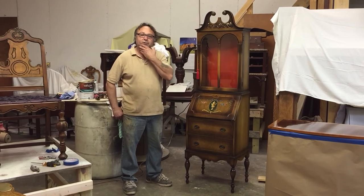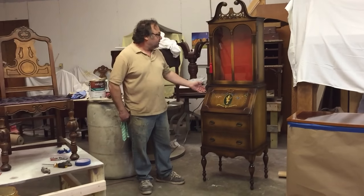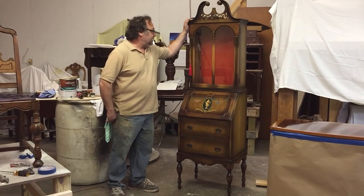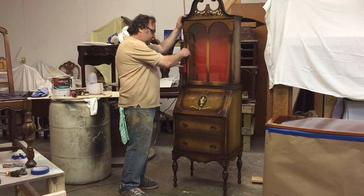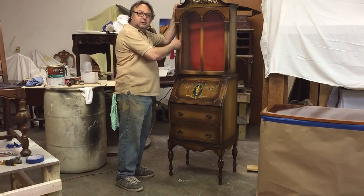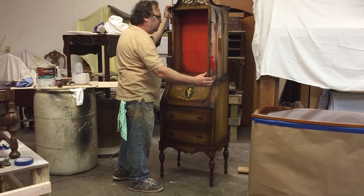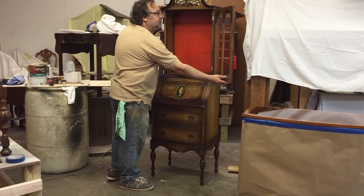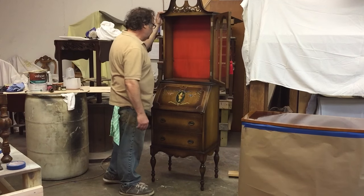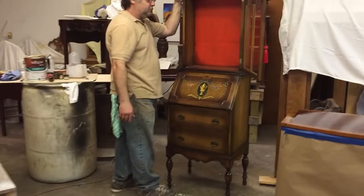Right now we're showing this beautiful little Berkeley and Gay china cabinet. Remember how old they said this was? I think it was around 1930 — yeah, 1930s. Pretty old piece.